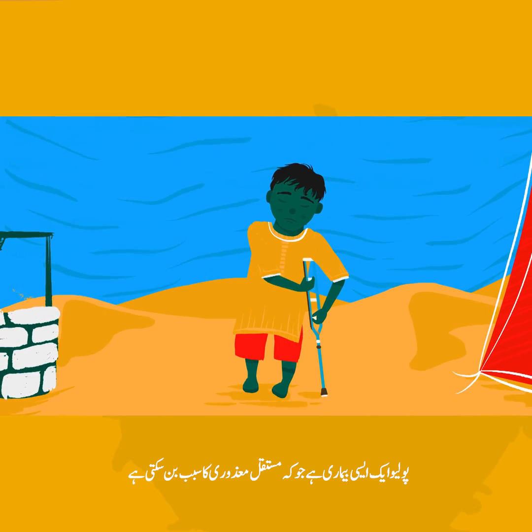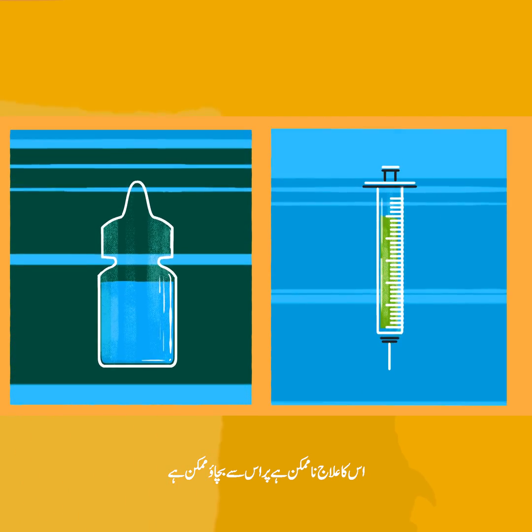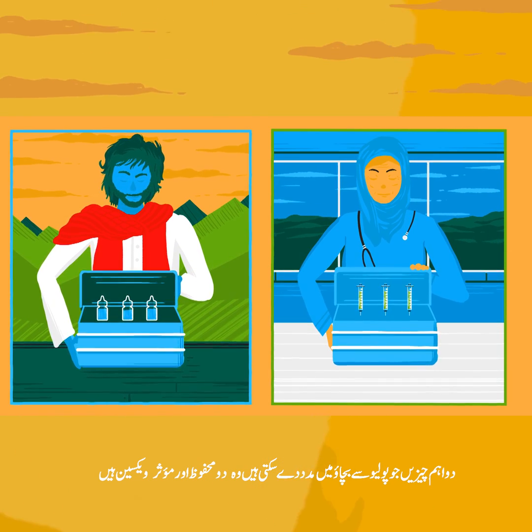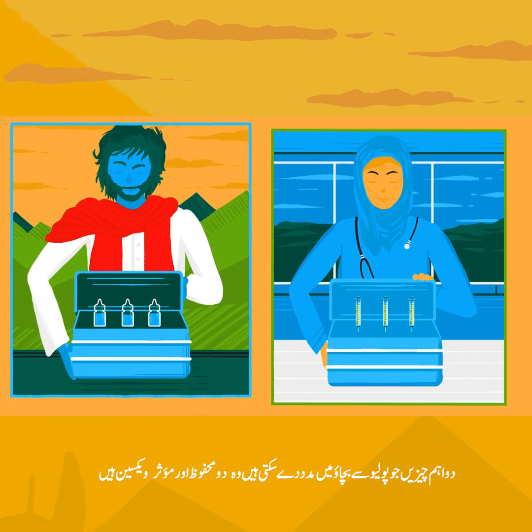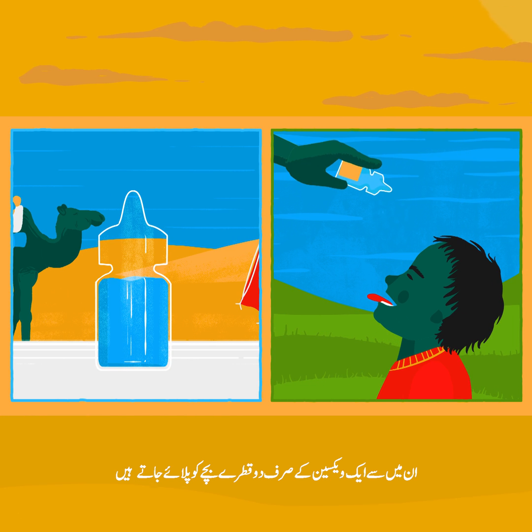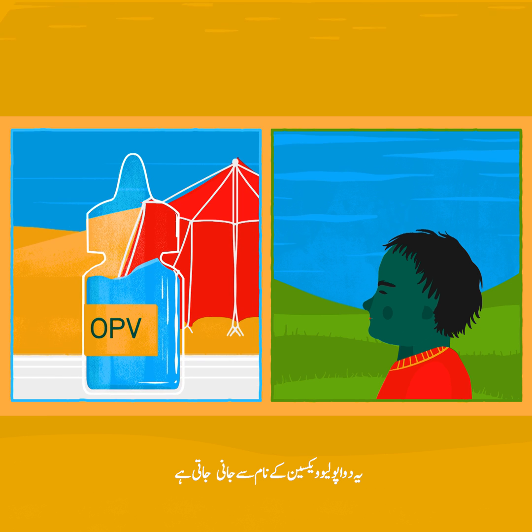Polio is a disease that causes permanent paralysis. We can't cure it, but we can prevent it. Two important tools help to prevent polio: two safe, effective vaccines. One of these vaccines is given with just two drops into the mouth of a child. This is called the oral polio vaccine.